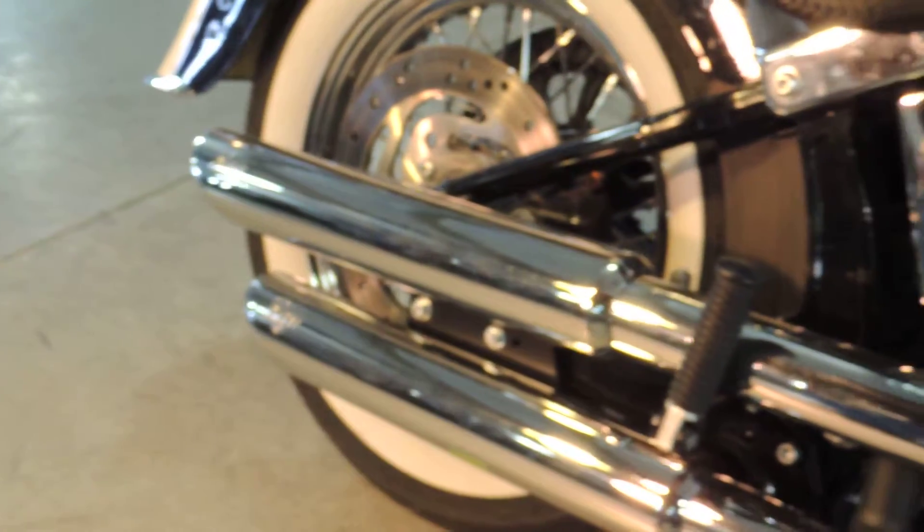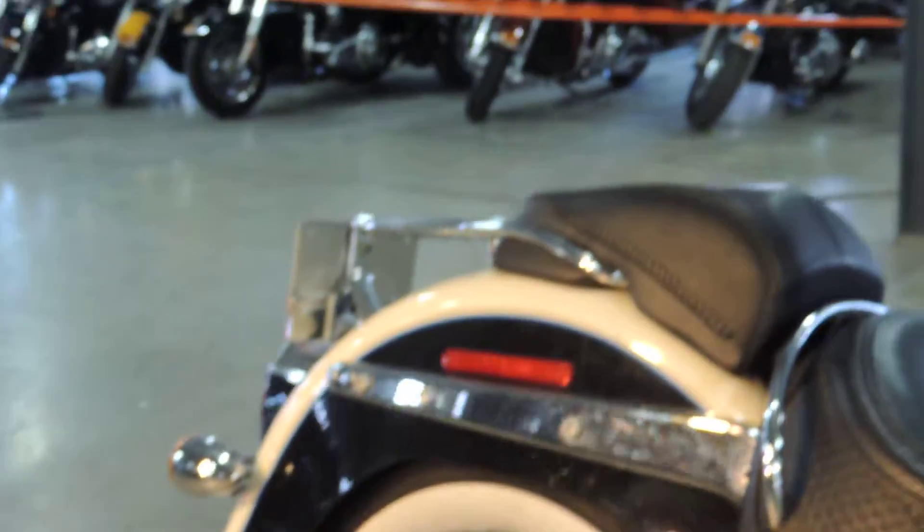The stock has had Vance & Hines slip-on pipes put on. These pipes are brand new and have never been on the highway. Makes for a good running bike, good sounding bike.